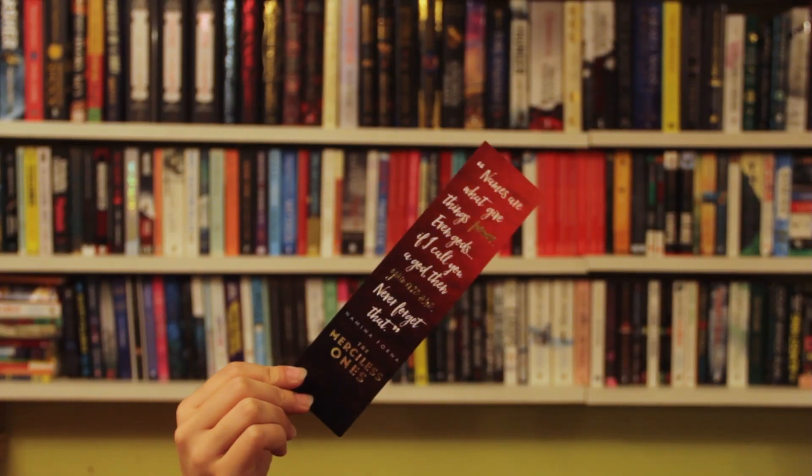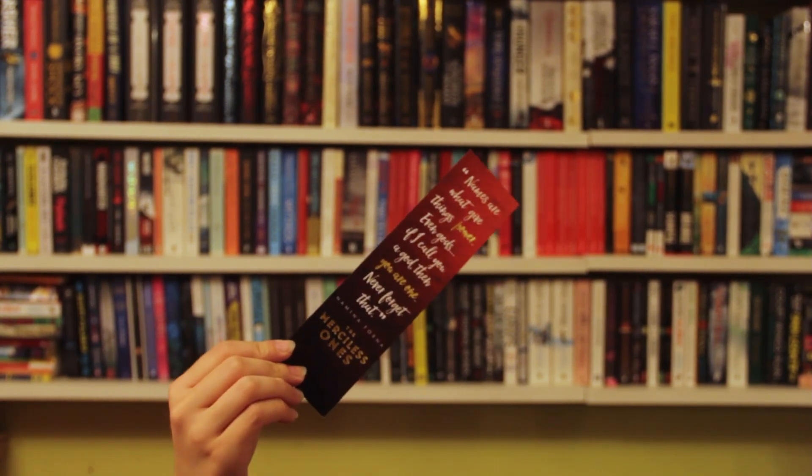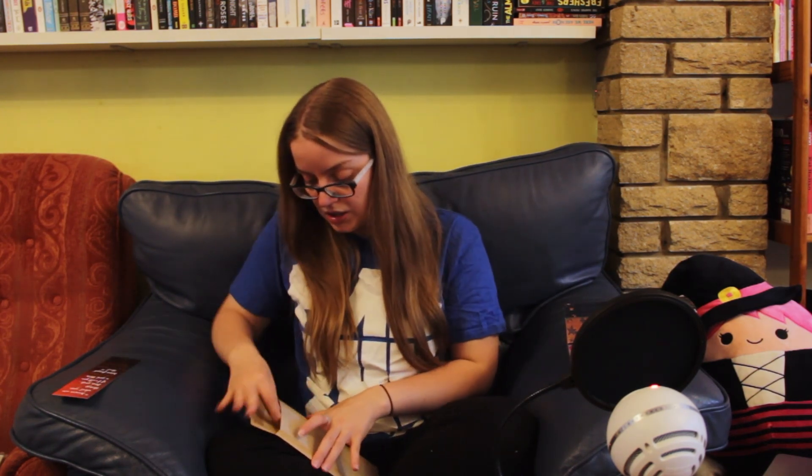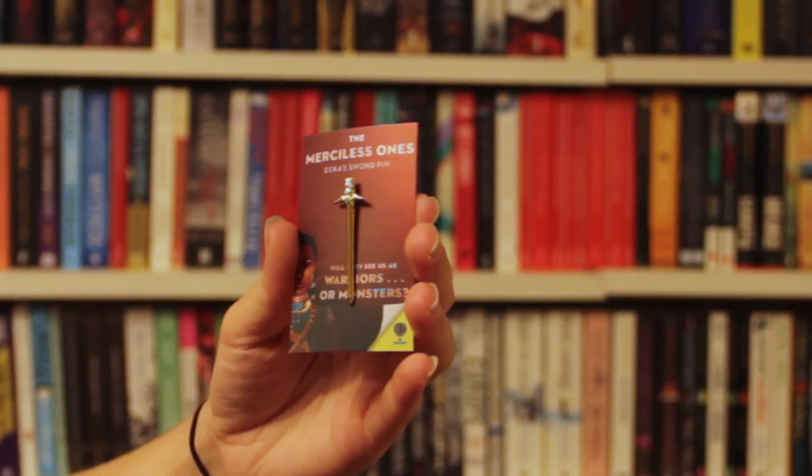We have a bookmark that has two quotes on it. It says 'All this time I've been terrified of my ability when instead I should have been regarding it as a treasured weapon' — that's a quote from The Gilded Ones. And on the back: 'Names give things power. Even gods. If I call you a god, then you are one. Never forget that' — and that's for The Merciless Ones. It's foiled, which is a nice little extra. And then we have a pin badge — yes, it was a pin badge! This is Dekka's sword, a nice little sword with a green gem in it. 'Will they see us as warriors or monsters?'